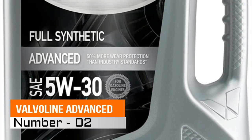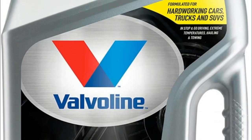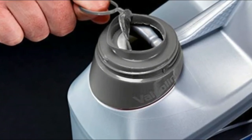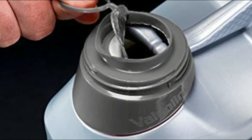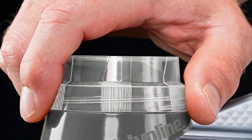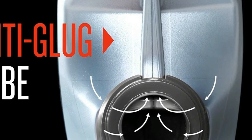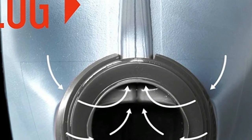2. Valvoline Advanced. Excellent engine cleanliness through superior sludge and varnish protection. Outstanding high temperature protection under severe driving conditions and superior cold temperature protection through faster oil flow at startup. Helps maintain fuel efficiency. Meets the performance requirements of virtually all naturally aspirated, turbocharged and supercharged passenger cars.